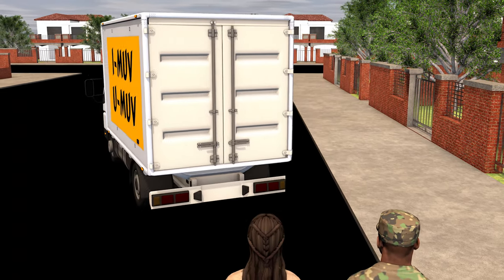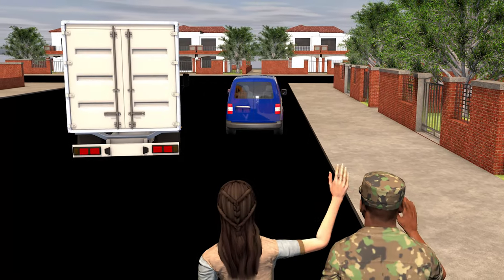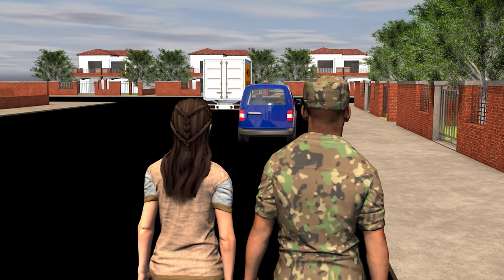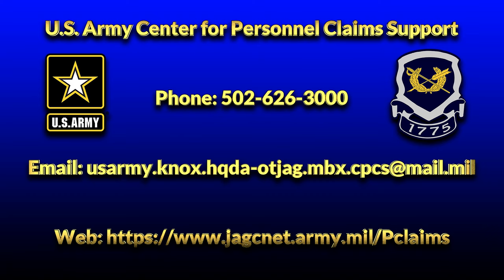This concludes the pre-move and packout activities video. If you have questions or need assistance with any stage of the claims process, you can contact the Army Center for Personal Claims Support by phone at 502-626-3000, or by using the email address and website displayed on your screen. Thanks for watching and good luck on your move.